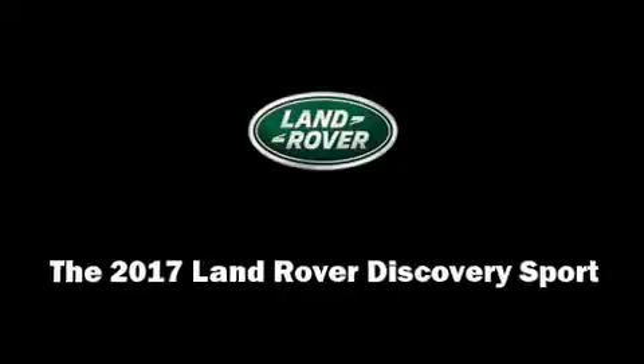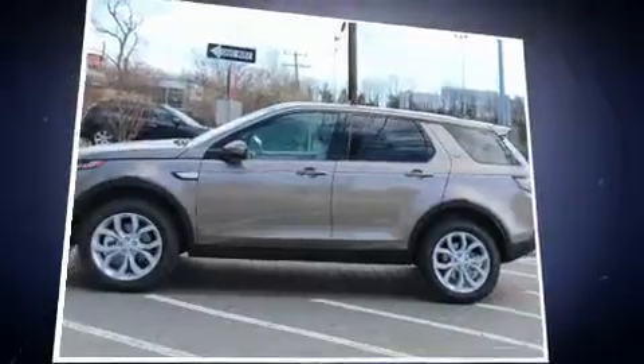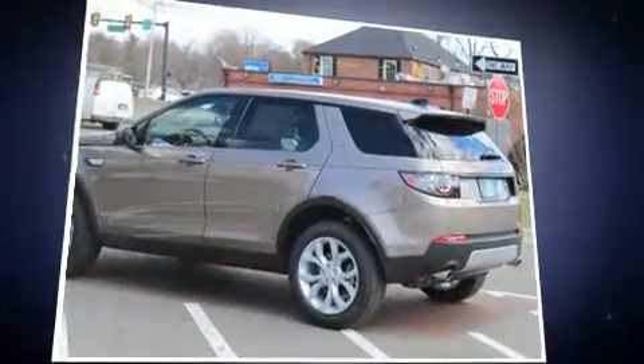Climb inside the 2017 Land Rover Discovery Sport. Under the hood, you'll find a four-cylinder engine with more than 200 horsepower, providing a smooth and predictable driving experience.